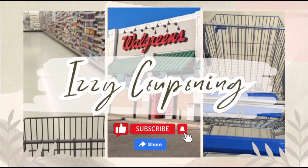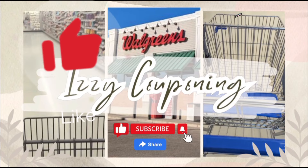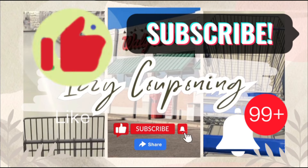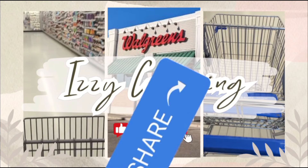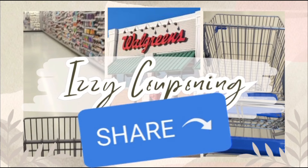Thank you so much for joining me today. I do need to go back to Walgreens later in the week as my store is low on inventory for the items I need to complete my weekly spend coupon, so stay tuned for that. If you have any couponing questions, please leave a comment — this couponing community is ready to help. Don't forget to click the like, subscribe, and notification bell for future videos, and if you know someone who may be interested in learning how to coupon, please share this video and help them save money. Bye everyone, happy couponing!